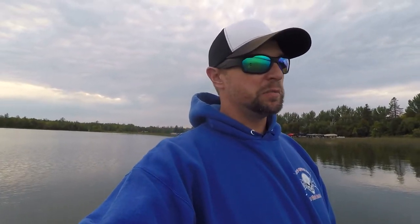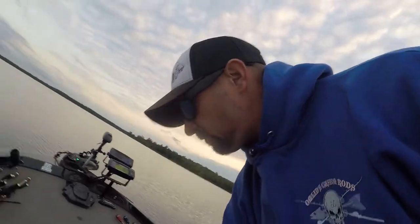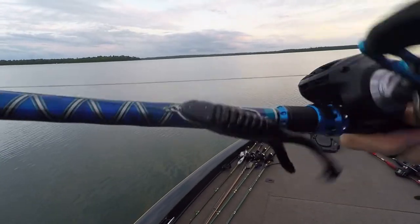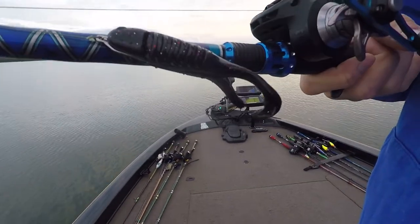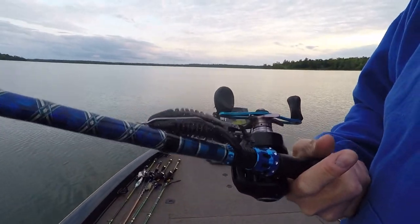Alright guys, that'll do it for tonight — just a quick little evening session, trying to get some topwater bite going. The big swimbait didn't get anything, bummer. Nothing on the worm either — I threw that in just to see if there were any fish in a couple of spots that didn't bite the buzz toad. But no luck — everything came on that buzz toad. Here it is: it's the Guggen Baits Explode Toad, black — this color is called Black Flash.